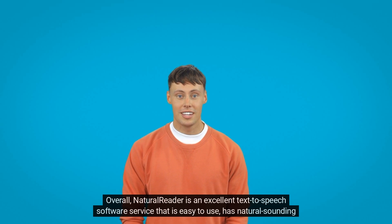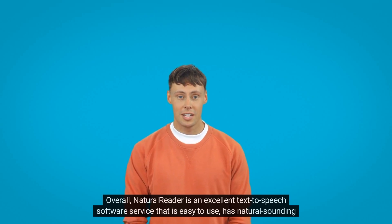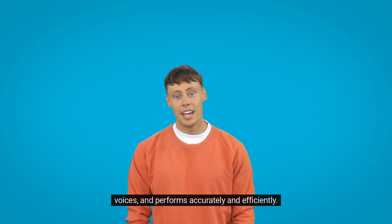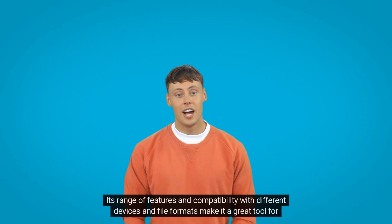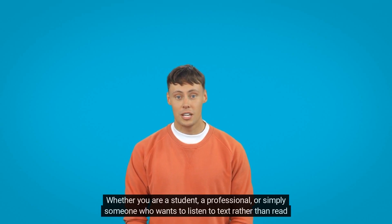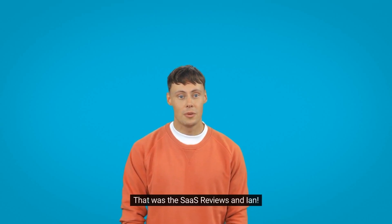Overall, NaturalReader is an excellent text-to-speech software service that is easy to use, has natural-sounding voices, and performs accurately and efficiently. Its range of features and compatibility with different devices and file formats make it a great tool for people with different needs and preferences. Whether you are a student, a professional, or simply someone who wants to listen to text rather than read it, NaturalReader is definitely worth considering. See the link to NaturalReader in the description. See you soon, have a great day!